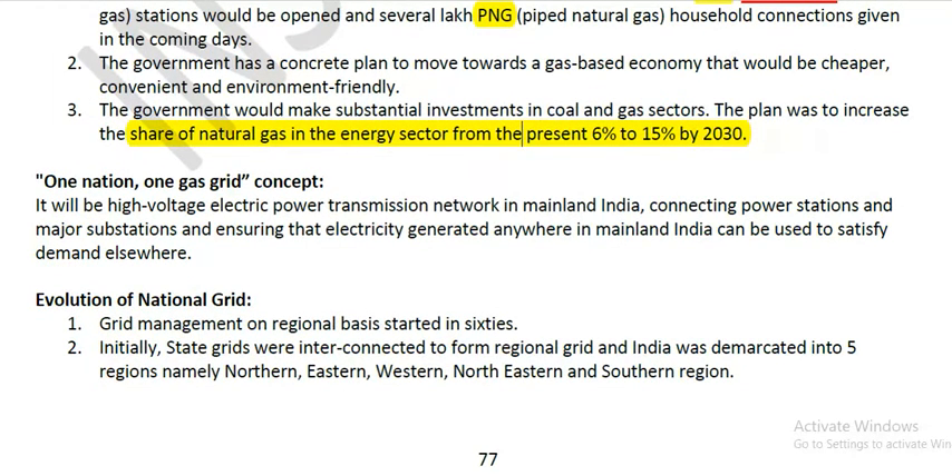The 'One Nation, One Gas Grid' concept is similar to the high-voltage electric power transmission network in mainland India. It connects power stations and major substations, ensuring that electricity generated anywhere in mainland India can be used to satisfy demand elsewhere. That is the concept of One Nation, One Grid.